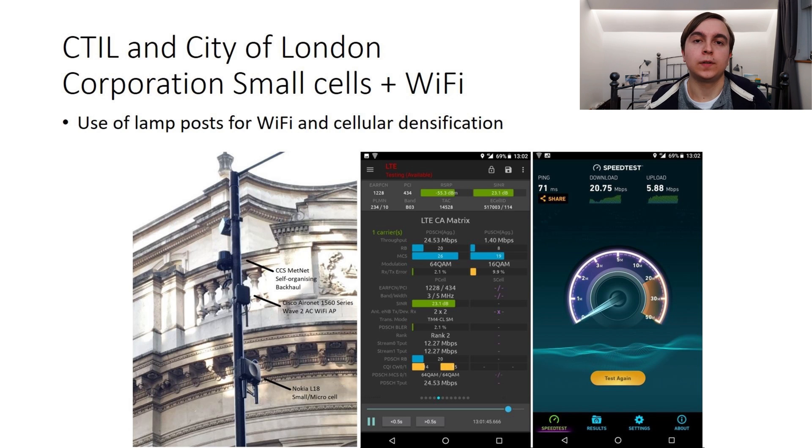O2 has also deployed macro cell strategies, but now moving on to densification-oriented strategies such as small cells and micro cells. Possibly the biggest announcement in this area during the year was the City of London Corporation and TTIL small cell and Wi-Fi deployment on lampposts. This is quite extensive in the City of London now, featuring CCS MetNet for self-organising backhaul, Cisco AC wireless APs that are dual band, alongside Nokia small cells doing L18 for O2. For the eagle-eyed, the EARFCN of O2's Band 3 on the small cells is 1228 compared to 1226 usually seen, which allows separate reselection parameters between the macro cell Band 3 and the small cell Band 3.